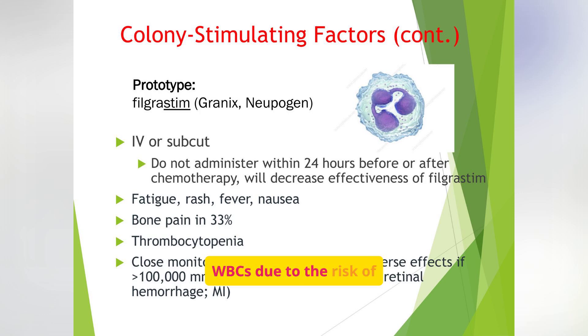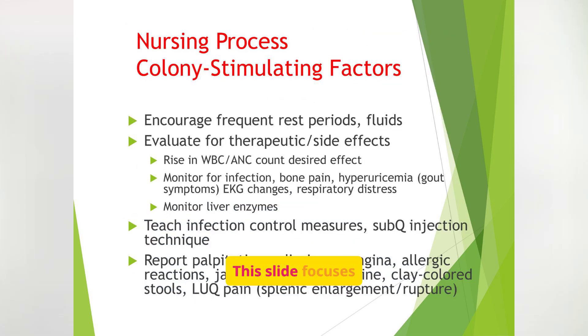Closely monitor WBCs due to the risk of serious adverse effects if they exceed 100,000. Encourage rest and fluids, evaluate for therapeutic and side effects, and teach infection control measures and subcutaneous injection technique. Report any concerning symptoms like palpitations, dizziness, or allergic reactions. Patients may be overwhelmed if they are already immunocompromised, so stress the importance of hand washing, mask use, and avoiding crowds. Teaching self-injection can empower them, especially if they need repeated cycles after chemotherapy.